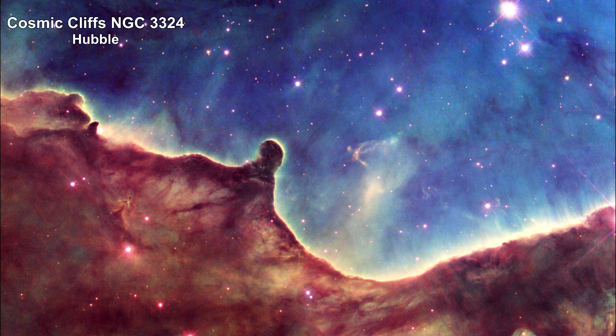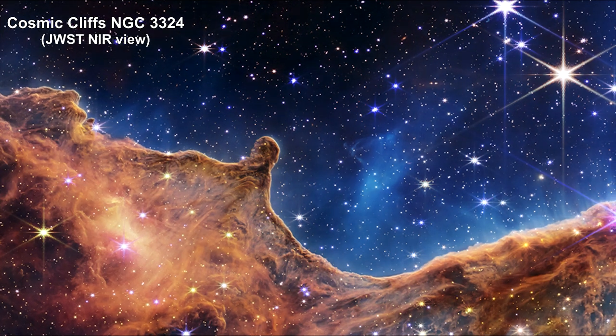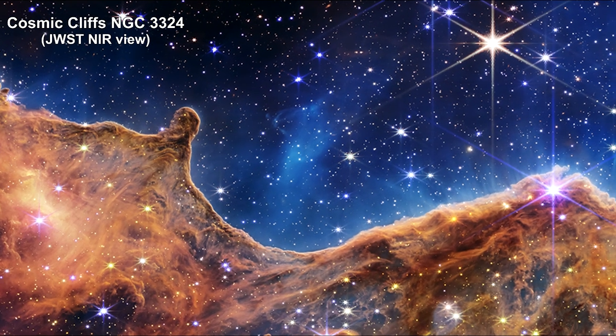Here's Hubble's view of NGC 3324, called the Cosmic Cliffs, located at the northwest corner of the Carina Nebula. As we transition this to the Webb near-infrared image, we begin to see hundreds of previously hidden stars.